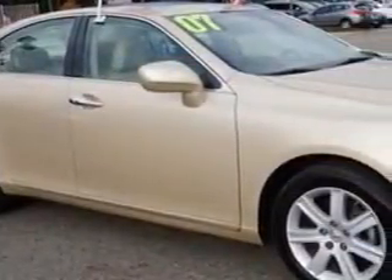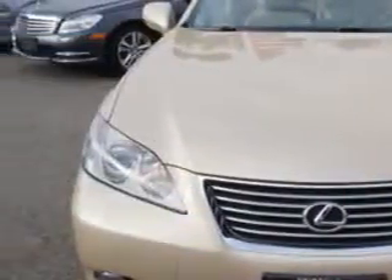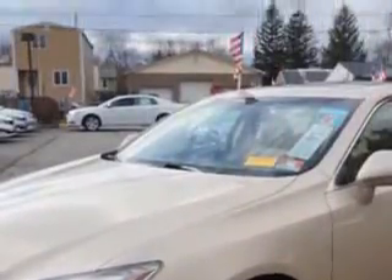You will love this Golden Almond Metallic 07 Lexus ES350, equipped with a 6-cylinder engine and an automatic transmission with 88,108 miles. Enjoy an impressive 27 miles to the gallon on this great car.